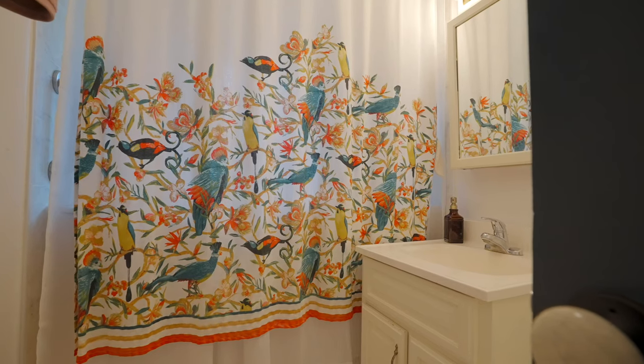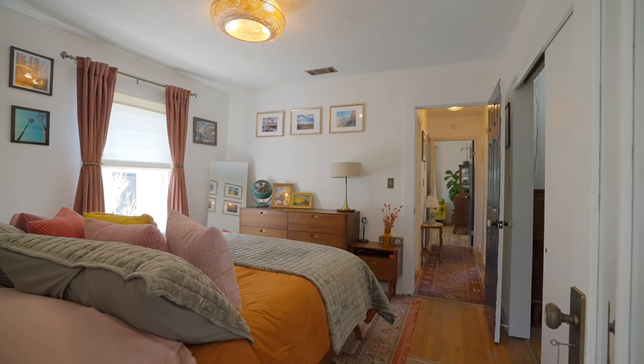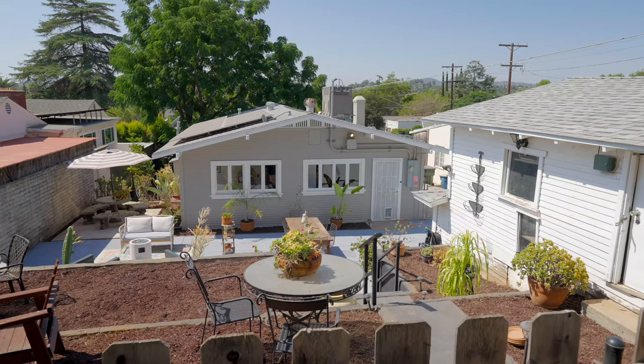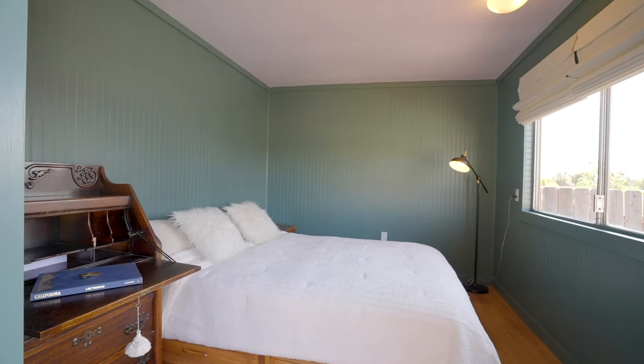This charming three-bedroom, one-bath home comes with a unique twist — it's a tiny house in the backyard. Perfect for a guest bedroom, a home office, or even an art or yoga studio. The options are endless.